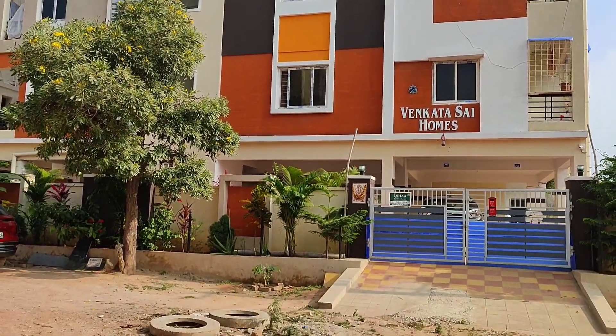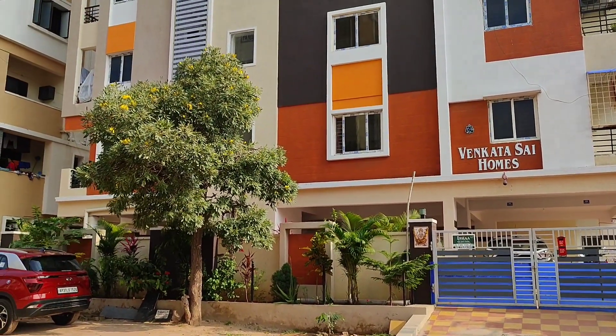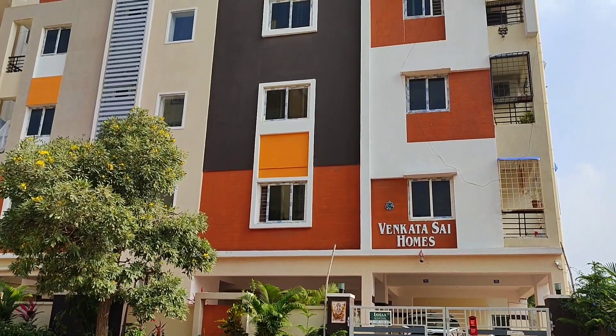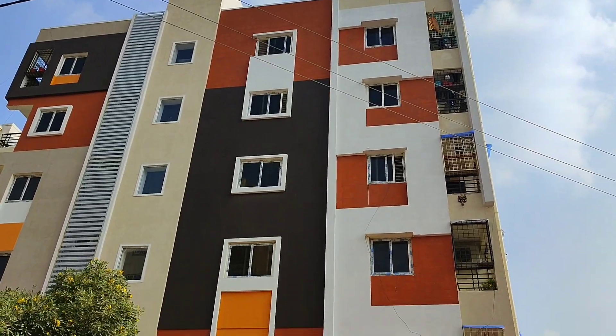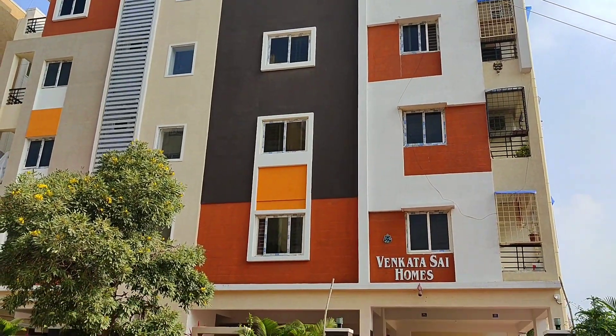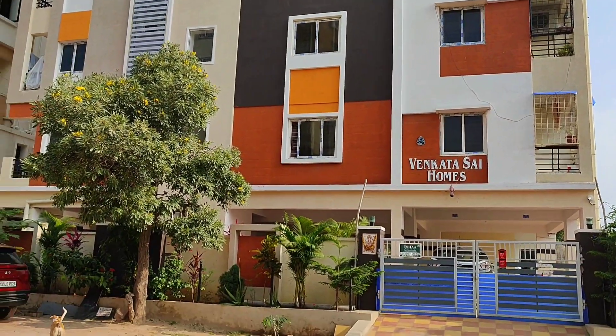Hi, welcome to the VR Properties YouTube channel of Marukasari. We have our presence in Pragati Nagar, a prime location. Our property is 800 meters on the main road. If you look at the elevation of the building, this is the elevation of Venkatasai Homes.